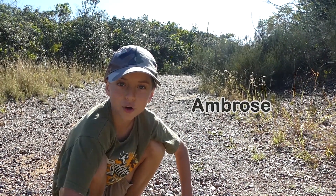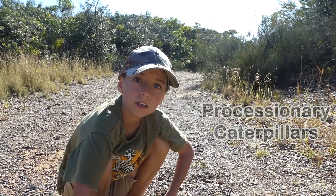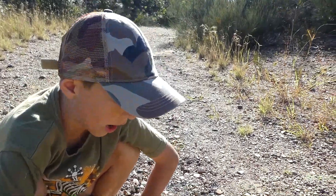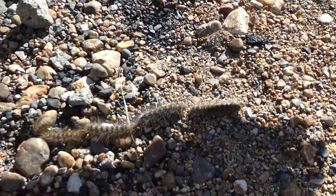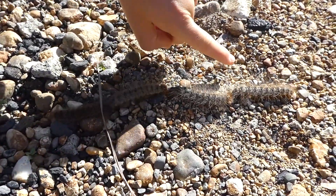Hello, my name is Ambrose. I've got these processionary caterpillars here. They're all going in line and that's how they walk in line. Now if you can see my hand, my finger, they are quite big.